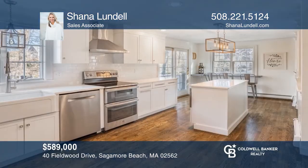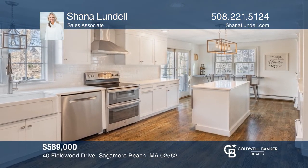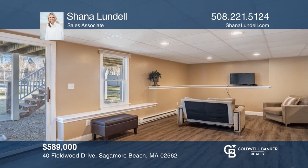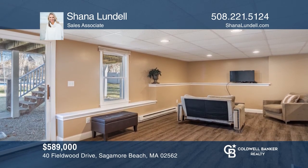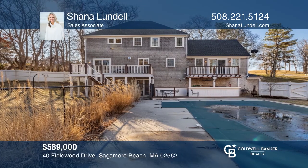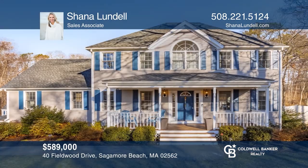Welcome home to Hillcrest Farm Estates. This three-bedroom home features a renovated kitchen, a master suite with a luxurious tile shower, and a partially finished lower level. Enjoy your outside oasis with a heated pool and cabana bar. See it today with Shanna Lundell.